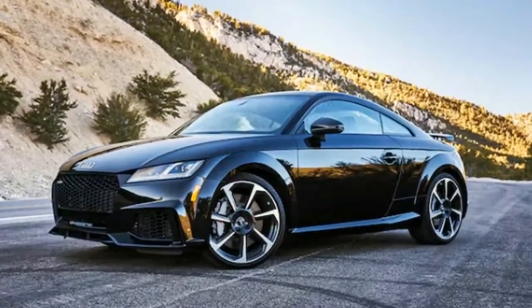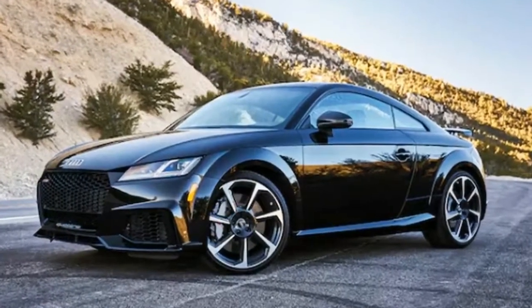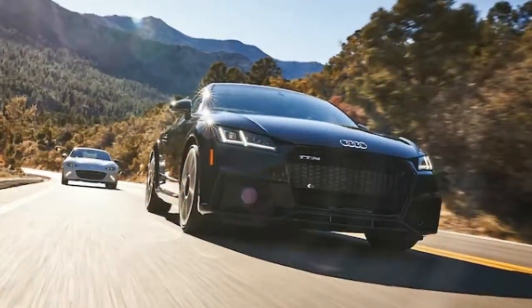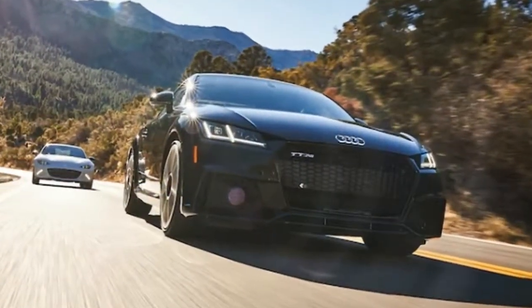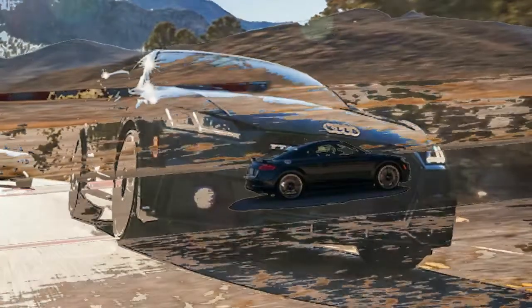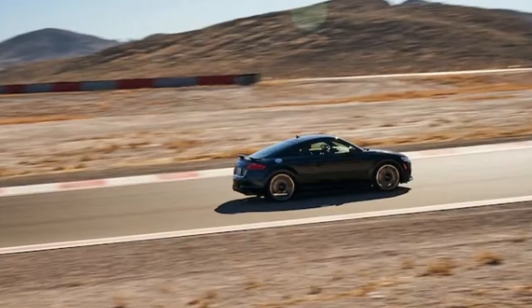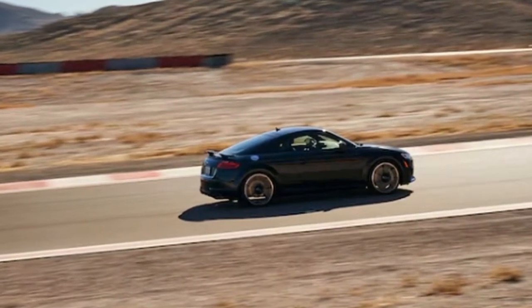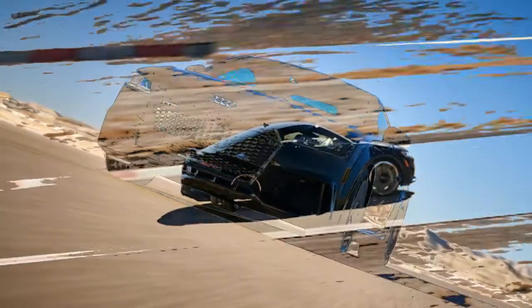However, not all were entirely smitten by the TTRS bug, with several editors calling out its hefty $80,200 as-tested price, which pushes well into Porsche 718 Cayman S territory. Is that too high of a price tag for fun for us to pick the 2018 Audi TTRS as a 2018 All-Star?